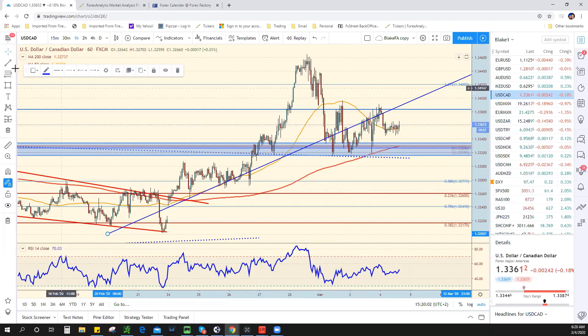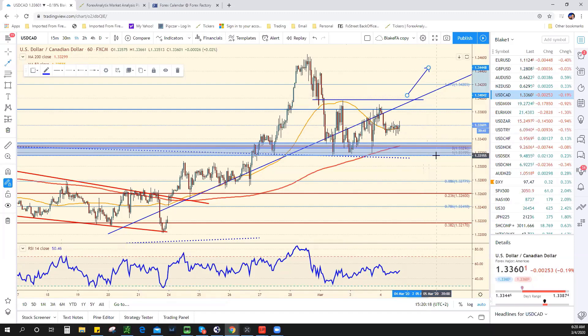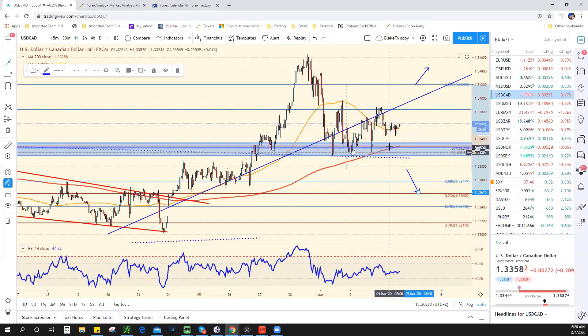A break above 134 right here would be very bullish. And this is more dependent on the Bank of Canada. You can have your opinions, but when it comes to central banks, what the central bank does is going to determine what this pair does. Above 134 is bullish, below 133 is bearish. You could buy dips to 133 and change, or sell rallies to 134 — but a break of one of those two levels is going to drive the market.